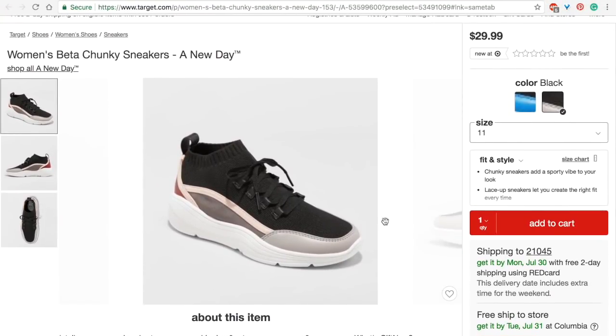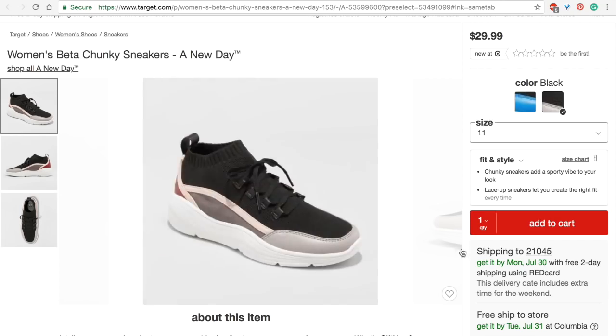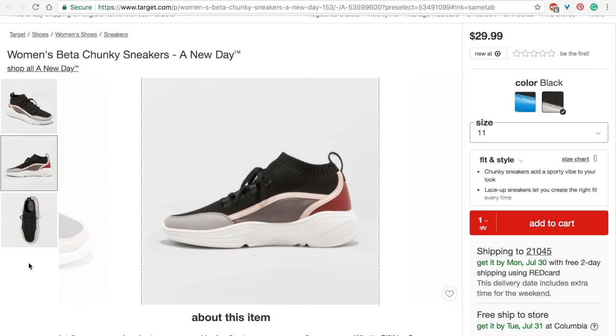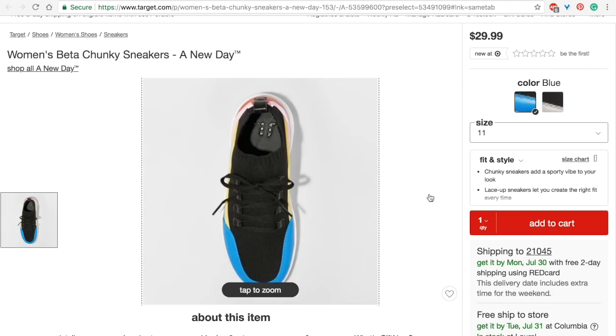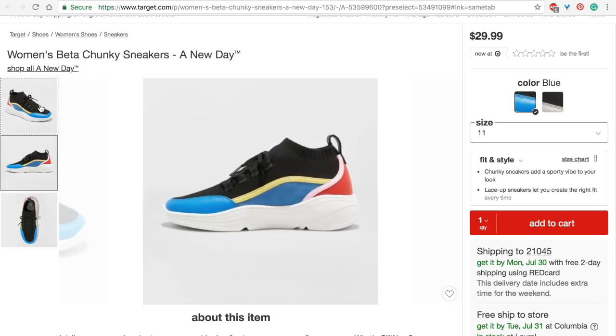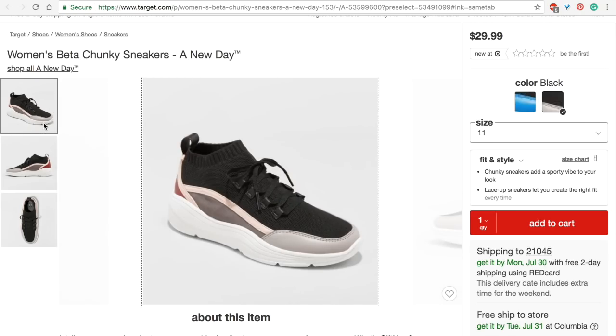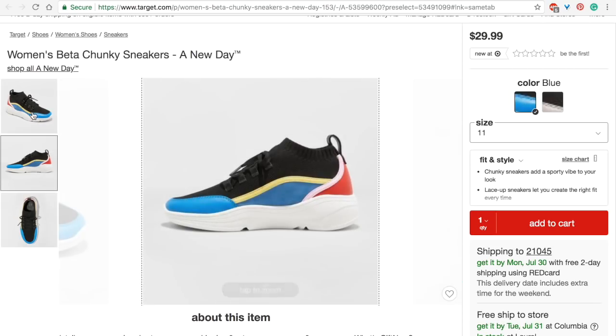Target is doing dad sneakers, y'all! If you ever wanted to try dad sneakers, Target has got you. You know a trend is really trending when Target is doing it. This is the A New Day brand — if you want to try the dad sneaker trend just roll up into Target. There's also a more colorful option if the neutral is too tame for you. Personally, the only way I could rock dad sneakers is with leggings — they're slowly wearing me down but that's where I stand for now.